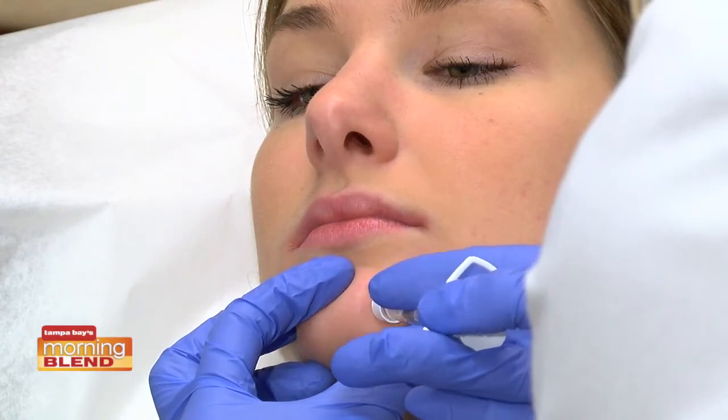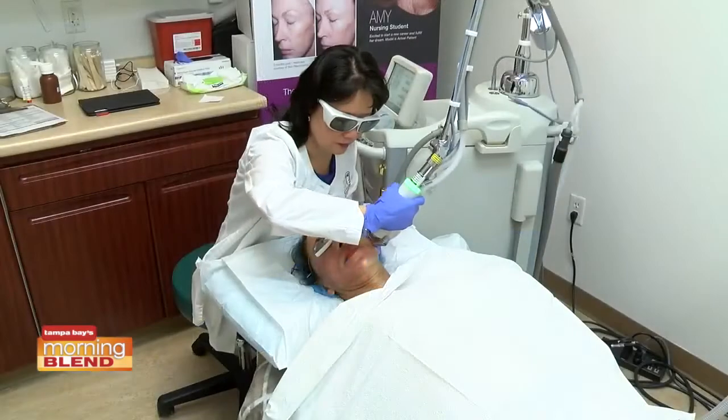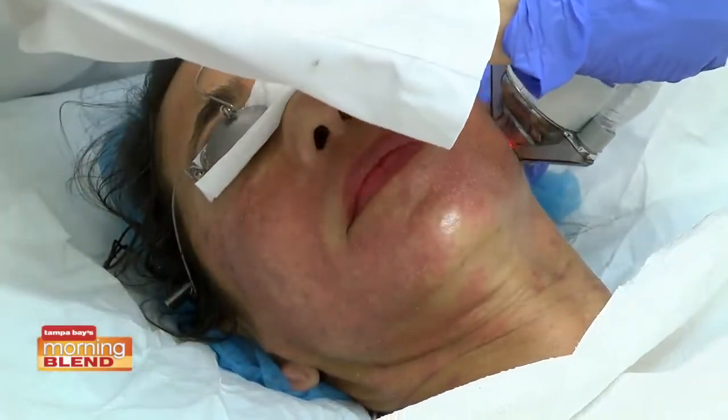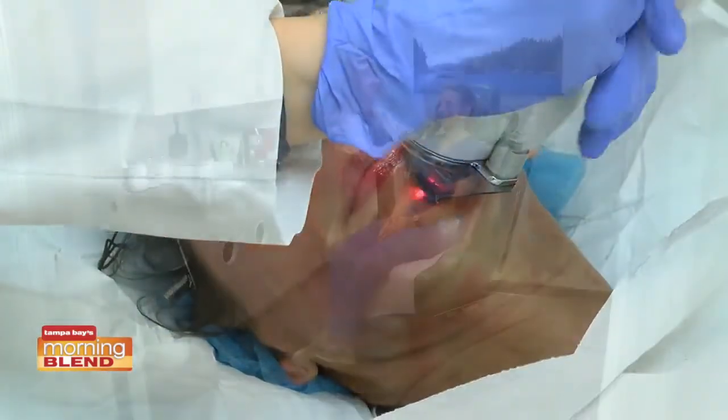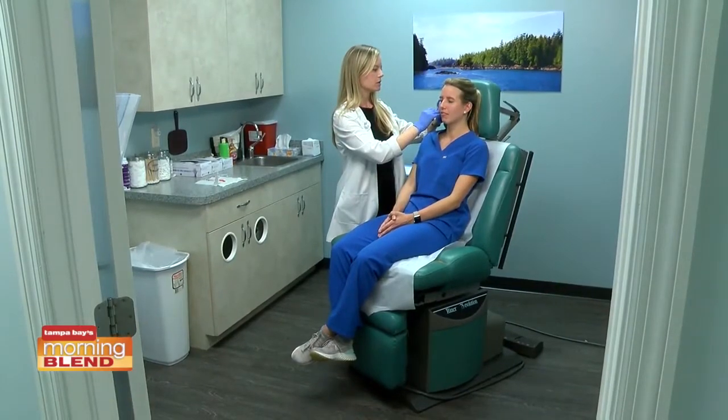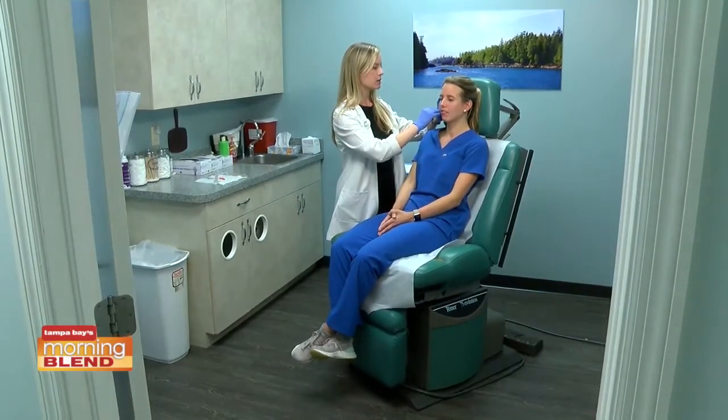Some other great trends we're seeing are the Halo laser, which has actually increased in popularity — that's for anti-aging. We've also seen Baby Botox on the rise. It's doing a little bit less than the average amount of units for Botox, but it still gives you not that frozen look, but that fresh look.